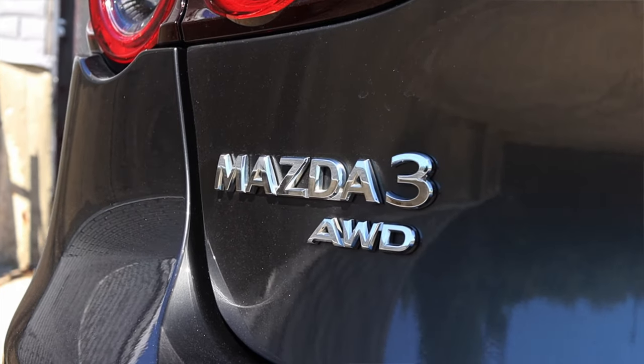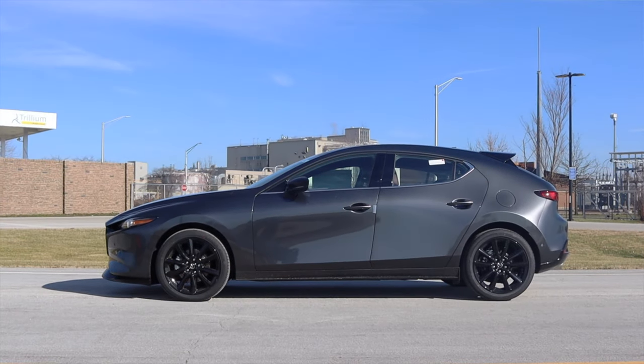Last but not least, all-wheel drive comes standard with the turbo. You cannot get a front-wheel drive turbo.